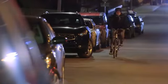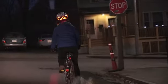With a built-in accelerometer, Lumos detects when you're slowing down and automatically displays a brake light so that people behind you can easily see and react to your changing speed.